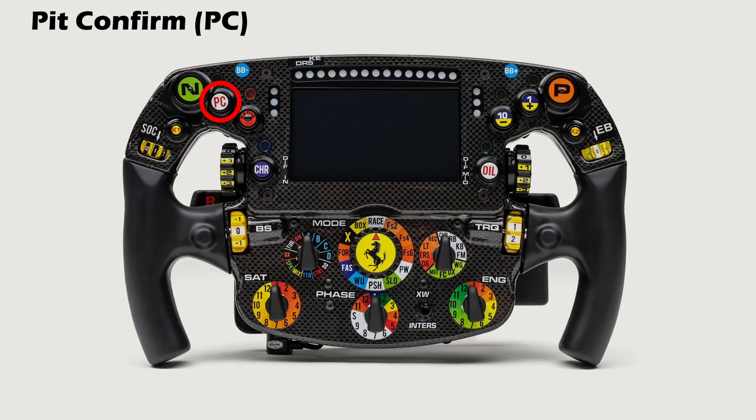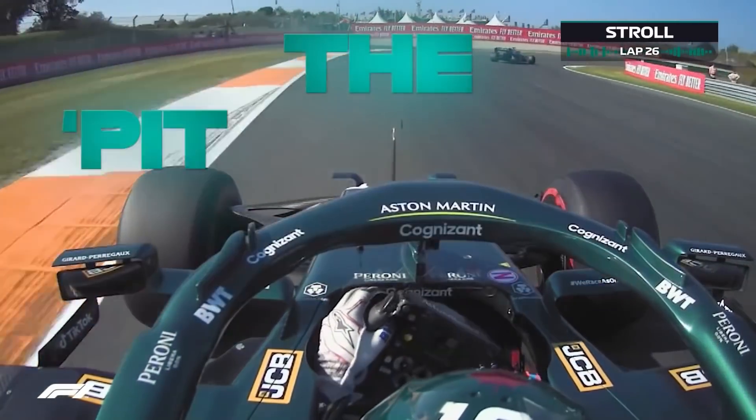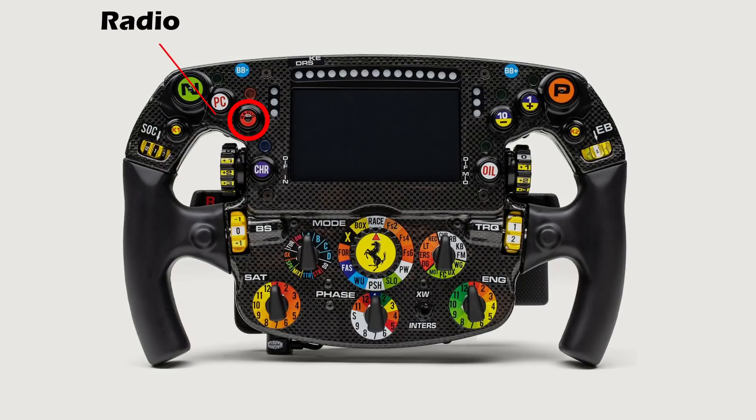Over here is the pit confirm button, which the driver presses to acknowledge that they will enter the pits. You'll often hear the engineer ask the driver to press pit confirm. The radio button allows the driver to communicate with their engineer or the team.